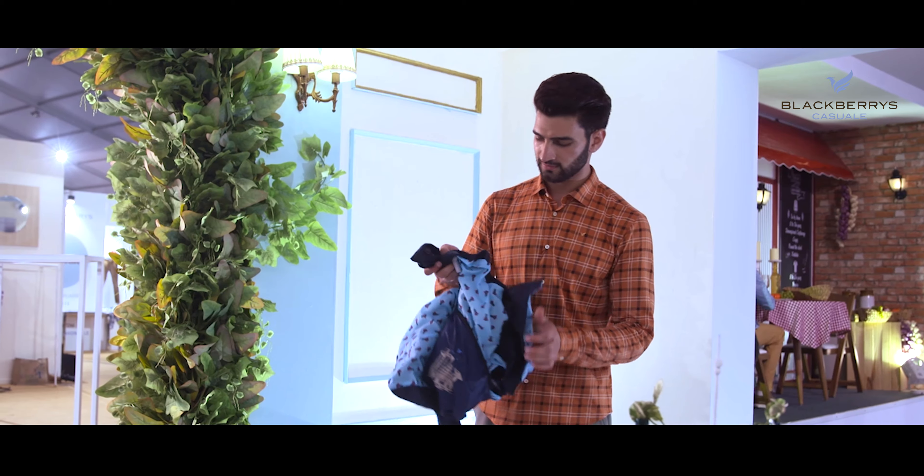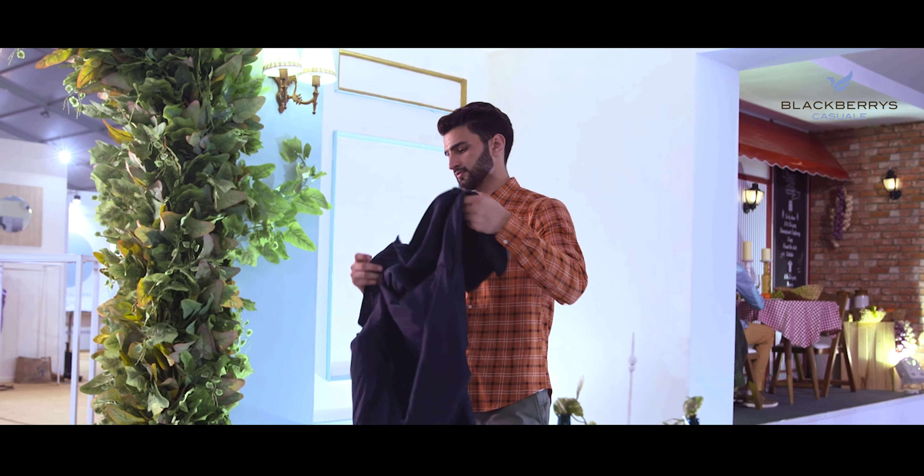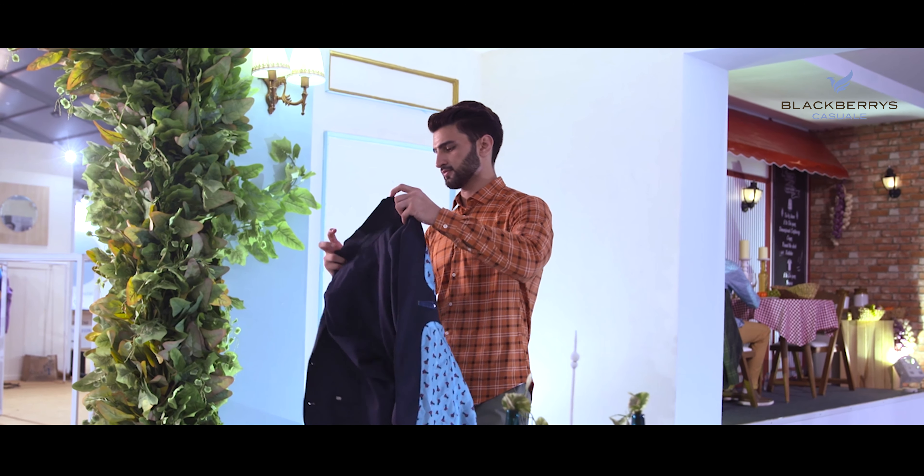You can pack and unpack this wrinkle-free blazer and head out in complete style. You don't really need to iron this blazer, so it's a bonus.